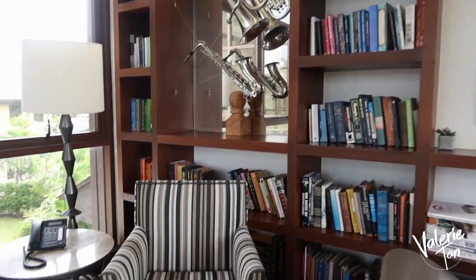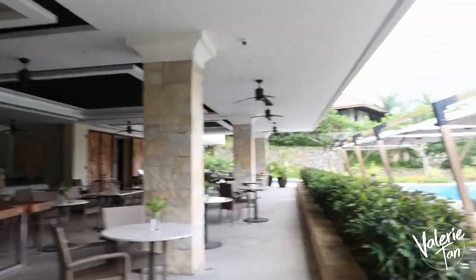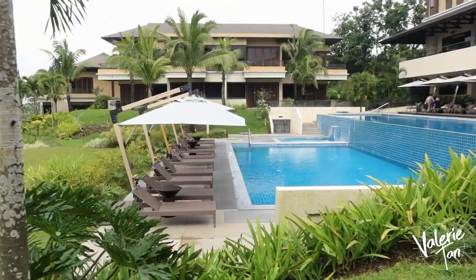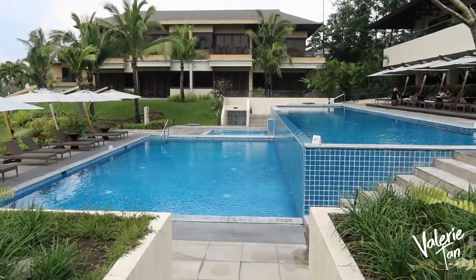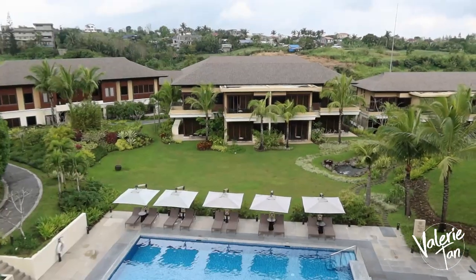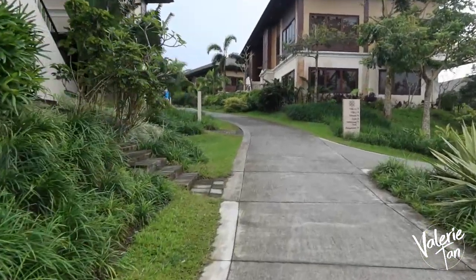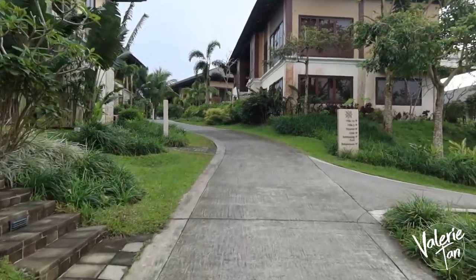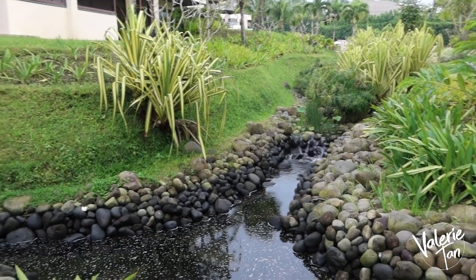So this is their restaurant. And on the other side is the pool. There's the jacuzzi. Actually the place is not too big naman, so kaya mo siyang lakarin. Hindi mo na kailangan ng golf cart to go from one place to another. Dito may cute na gazebo — nasarap tumambay dyan.